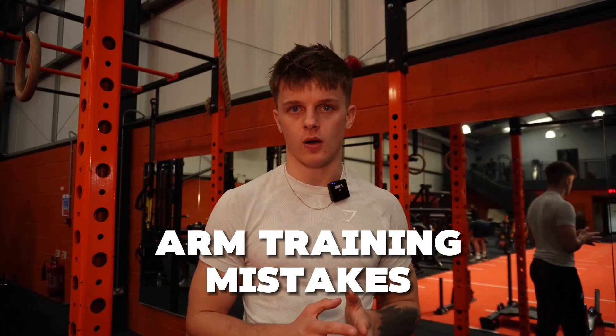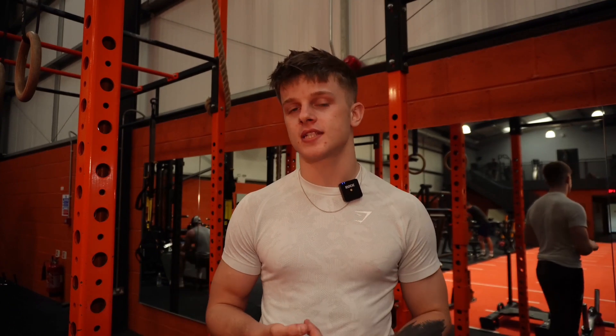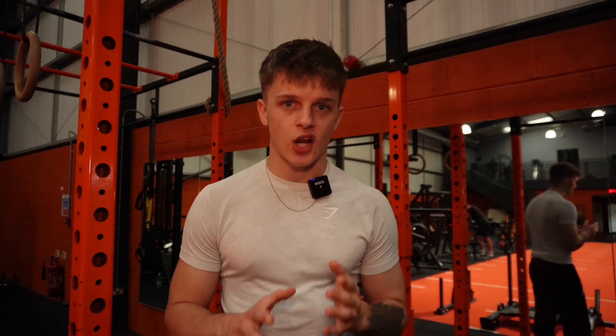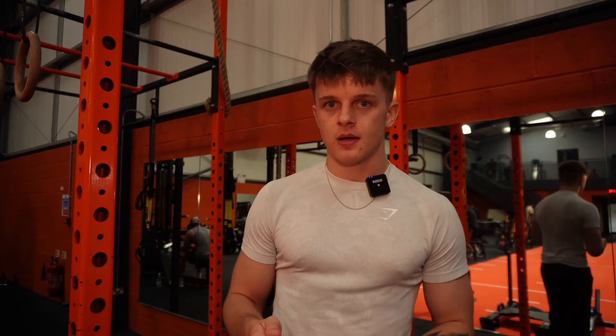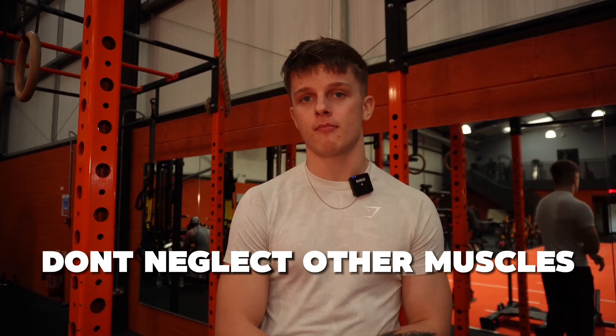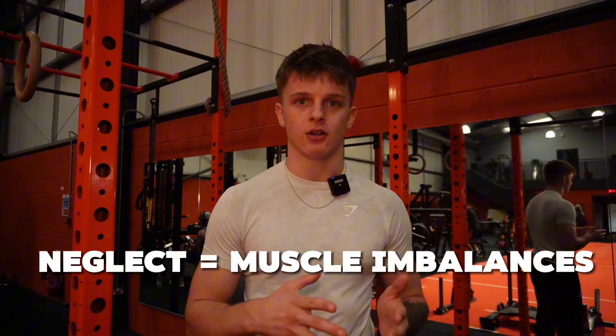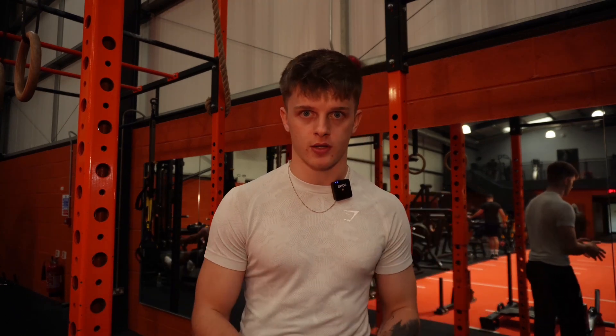Let's talk about common mistakes when training your arms and how to avoid them — because even with the best exercises and the right intensity, frequency, and volume, you can still make mistakes that hinder your progress. The first is an overemphasis on bicep training. Many people over-train their biceps and completely neglect their triceps and forearm muscles, leading to massively imbalanced arm growth. Remember, triceps make up two-thirds of your upper arm musculature, so ignoring them leaves a lot of muscle gains on the table.